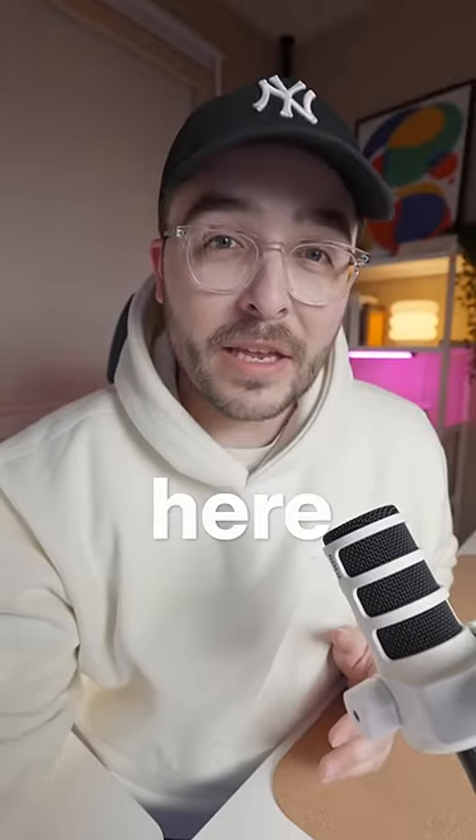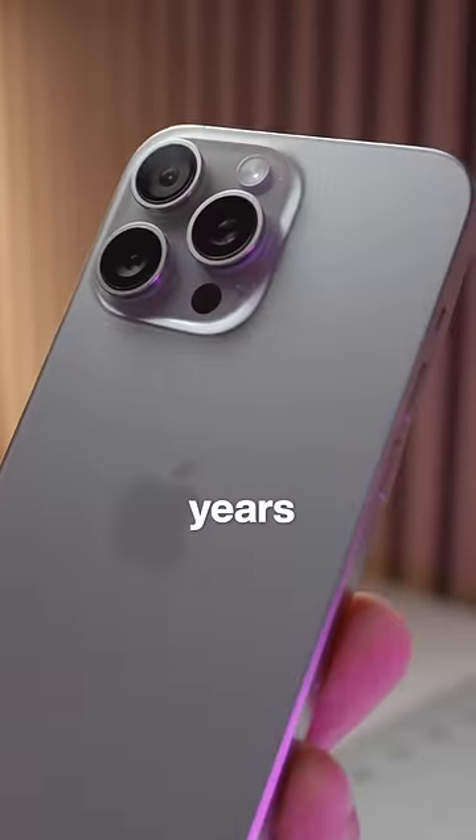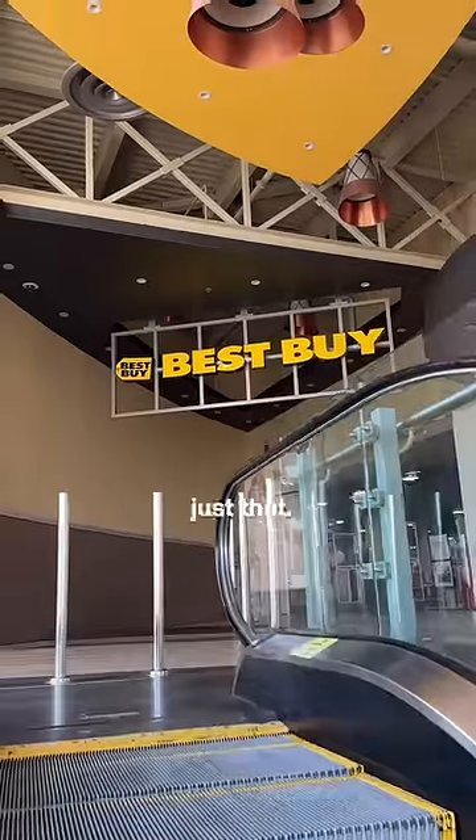The day is finally here — I'm switching to Android. I've been using iPhones for many years now, but I wanted to dive deeper into what it's like to use a flagship Android device, so I'm partnering with Best Buy to do just that.